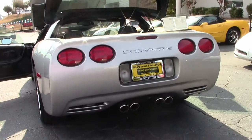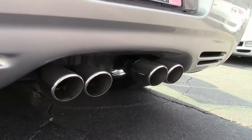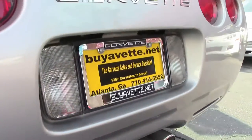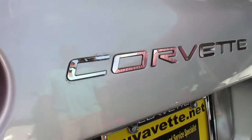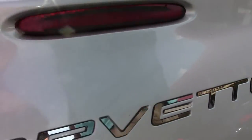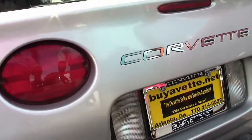Dual exhaust — pretty chrome dual exhaust. I love Corvettes. This one is a cool car also because it has the embossed shiny Corvette logo on it. That area is a little rusty and dusty — we haven't detailed this car yet, so we'll get that taken care of.